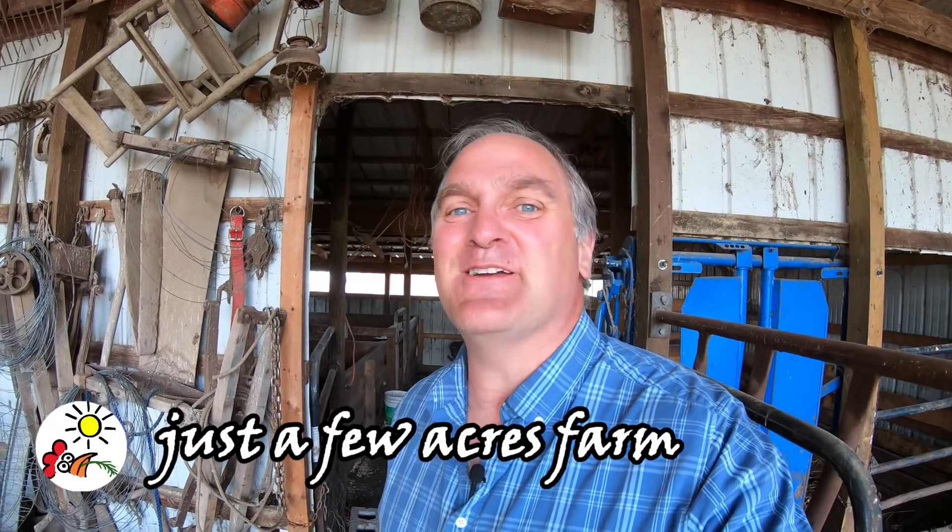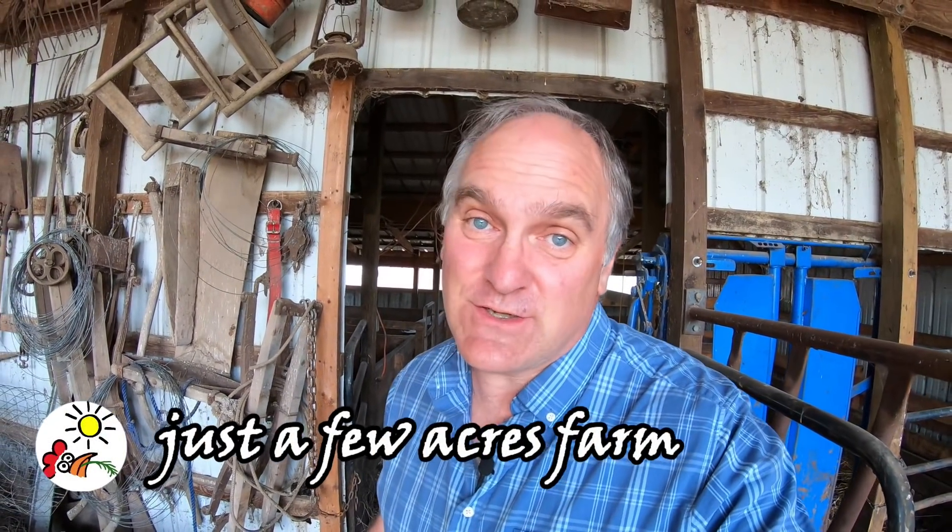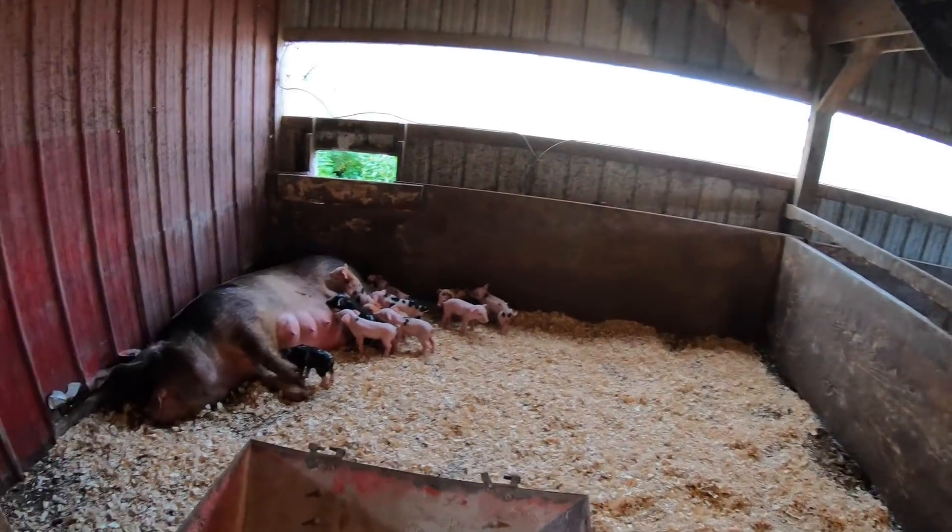Hi, I'm Pete and welcome to Just Two Acres Farm and welcome to another edition of Small Farm Sunday. Today I've got a special surprise to show you guys — Redhead had her piglets yesterday.